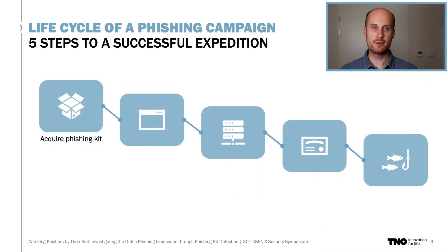But how would a cyber criminal set up a successful phishing attack on Dutch consumers? Let me walk you through the basic steps needed to set up a phishing attack. First, the phisher needs a website that mimics the targeted bank or other organization and is able to lure victims into disclosing their credentials. And one could make this website themselves, but a much easier way to do this is by deploying a so-called phishing kit.